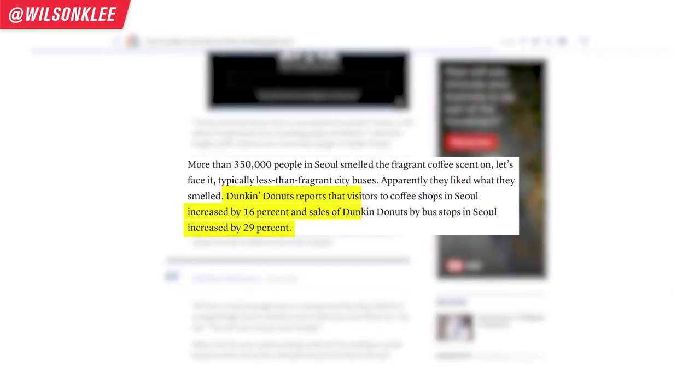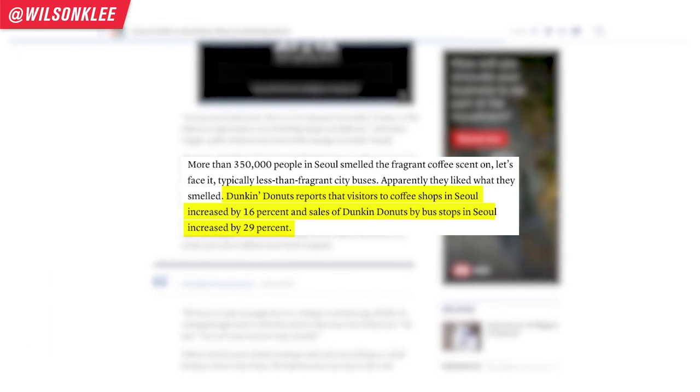They knew that people in Korea viewed Dunkin' Donuts as a donut-first shop, coffee second — and that's precisely the perception they wanted to change. They noticed that people who usually buy coffee are on a commute heading to work. So they installed flavor radio boxes on all the bus stops in Seoul that emit a coffee smell, and simultaneously played a Dunkin' Donuts jingle. They also plastered their advertisements on the buses and bus stops. The result: the campaign reached more than 350,000 customers, and Dunkin' locations near those bus stops saw a 16% increase in sales, while the overall chain saw more than a 30% increase.